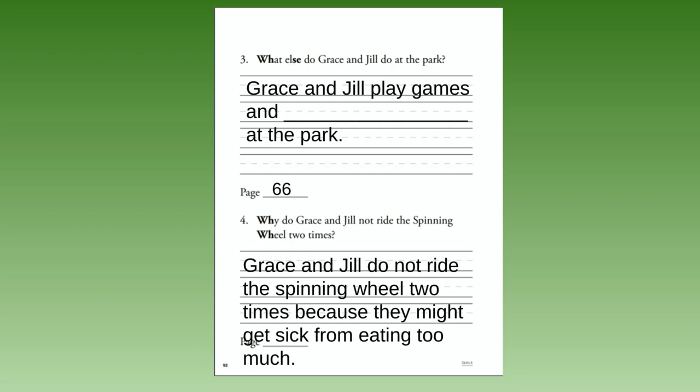Number four — I'm not going to have you copy this one down because I wrote the whole answer for you. It says: Why do Grace and Jill not ride the spinning wheel two times? Grace and Jill do not ride the spinning wheel two times because they might get sick from eating too much. The answer is also on page 66. Don't forget to send your teacher a picture. Great job!